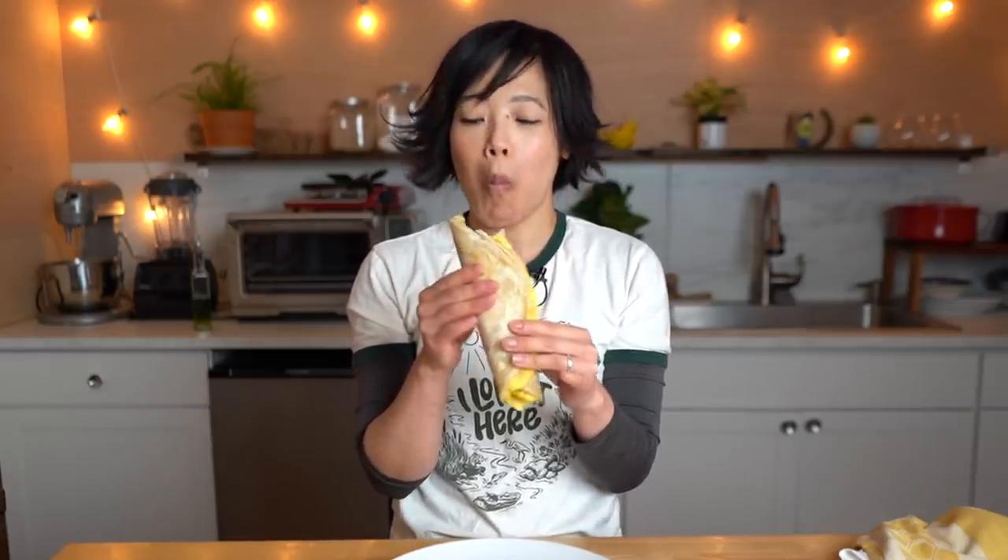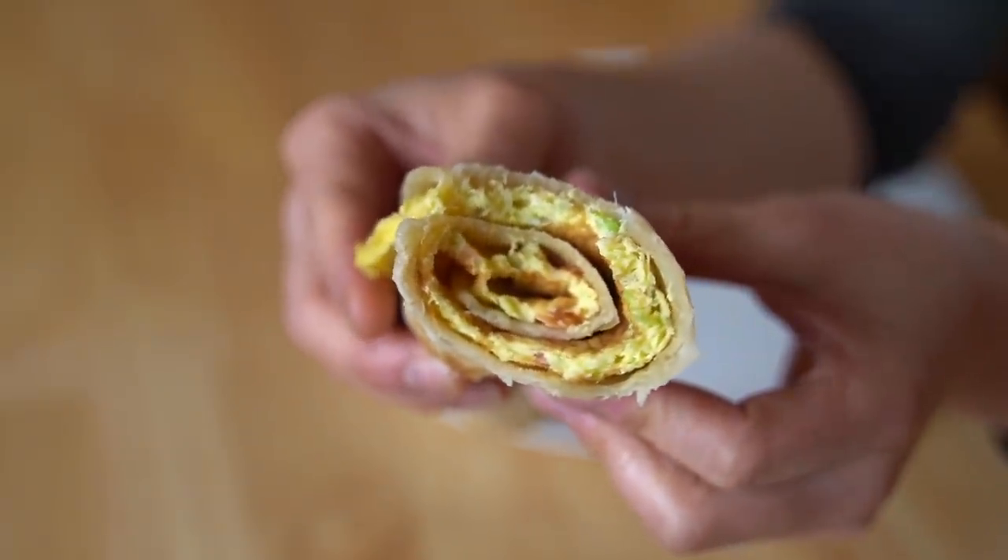Here we go. Itadakimasu! Mmm. Look at that — it's so beautiful inside. I can definitely taste the onion in there, the slight acidity from the tomato. One thing I would really love is just an addition of some heat, some spicy heat. It's so good, and so handy and easy to carry, and warm and absolutely scrum-diddly-optious.